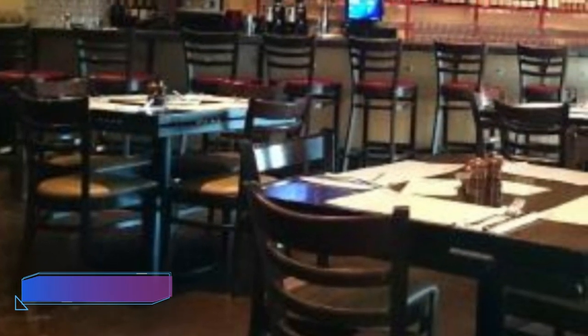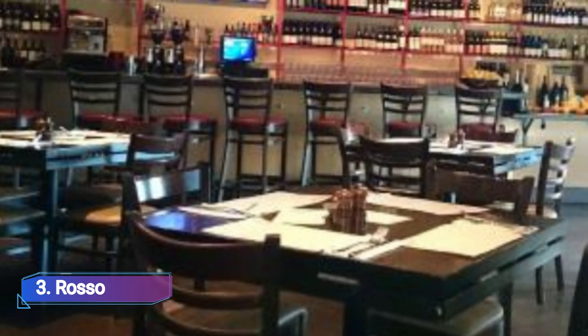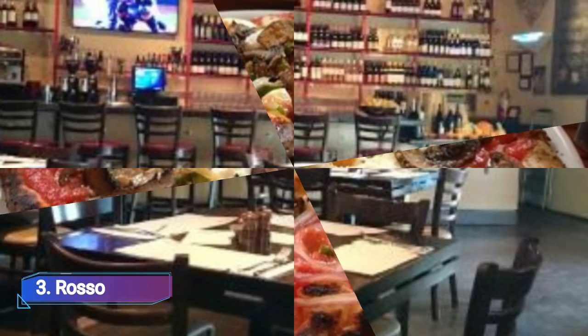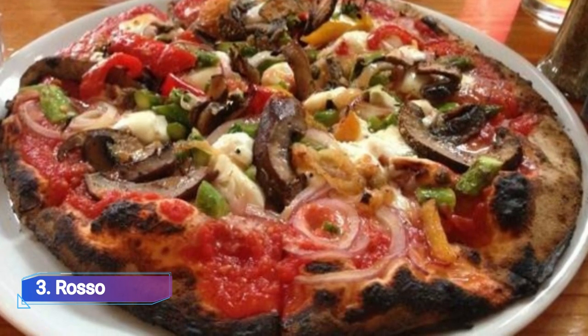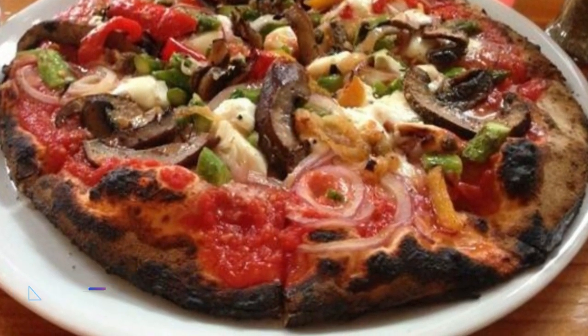3. Rosso. Locally-owned, Rosso's Pizzeria and Wine Bar specializes in wood-fired Neapolitan pizzas coupled with wines. It sources its food from neighborhood farmers and ranchers and provides vegetarian house specialties and even vegan alternatives.